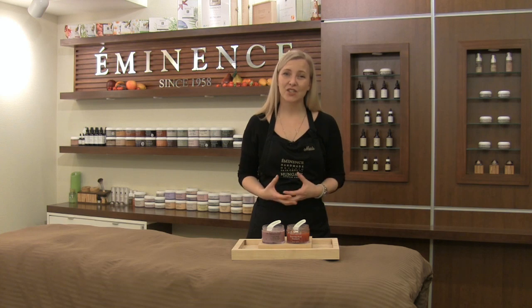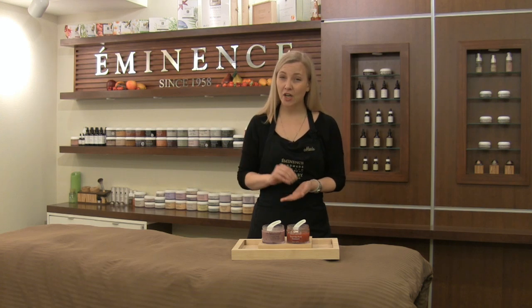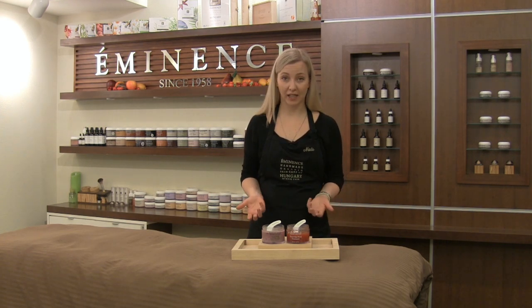By blending these two types of antioxidant properties together, you are going to get the ultimate treatment in that antioxidant powerhouse, which is really going to support the skin against environmental stresses as well as natural free radical damage that happens just from everyday lifestyle.